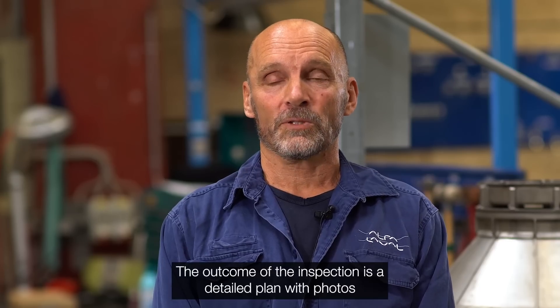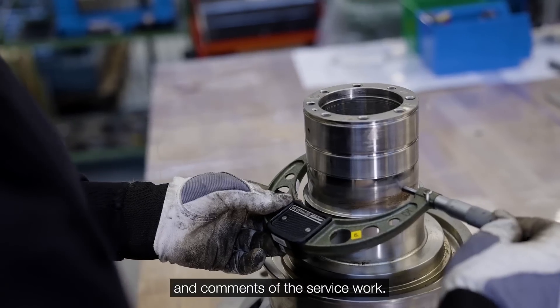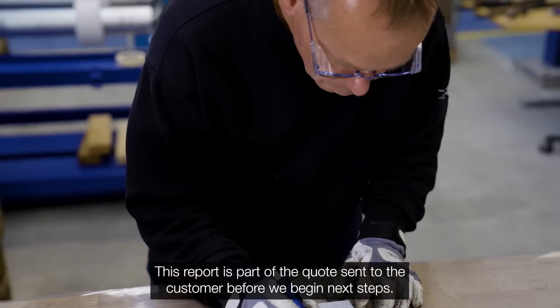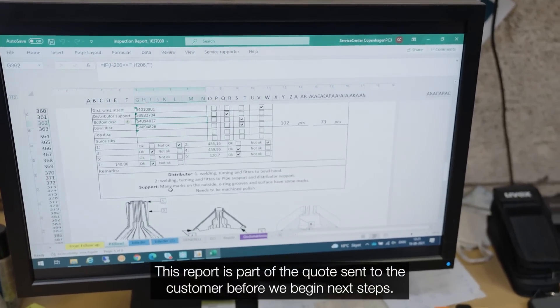The outcome of the inspection is a detailed plan of photos and comments of the service works. This report is part of the quote sent to the customer before we start the next steps.